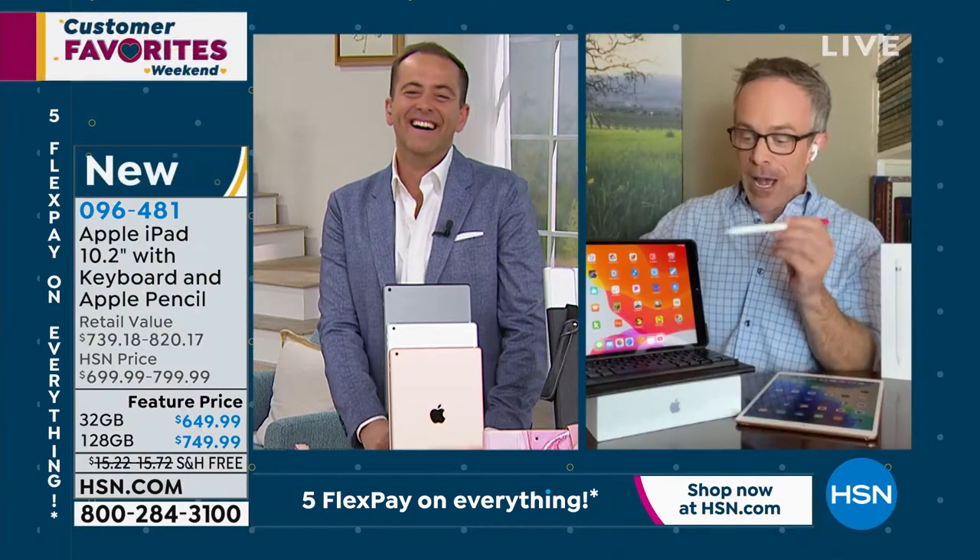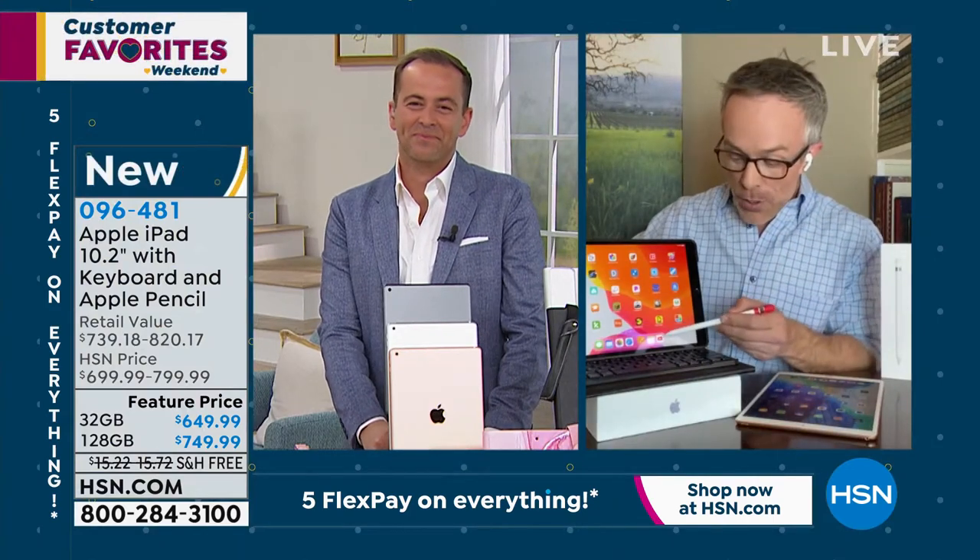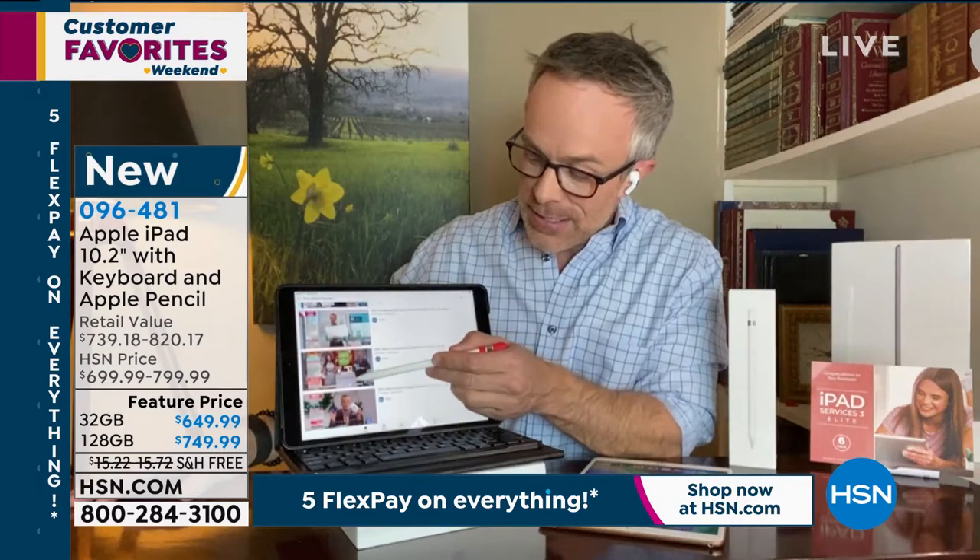This is where the game-changer is too — that new chip. So if I want to watch something on YouTube, I come over here and it's nice and fast.